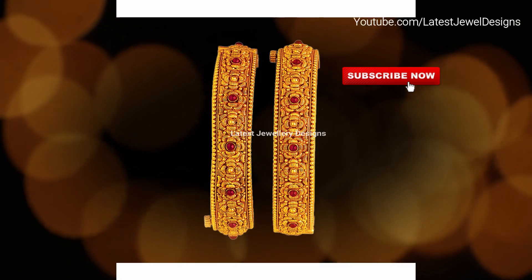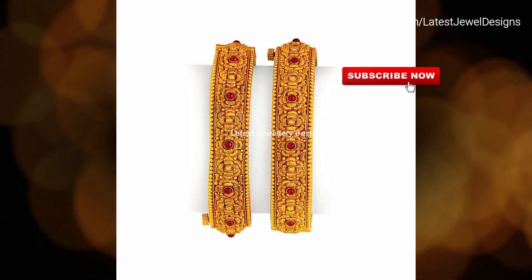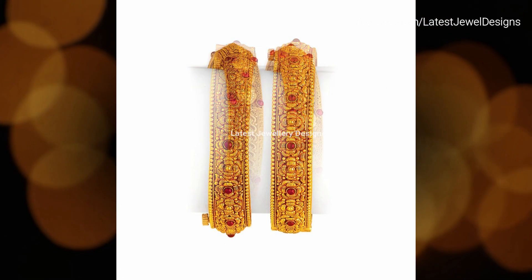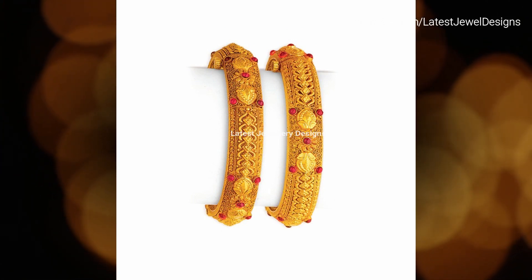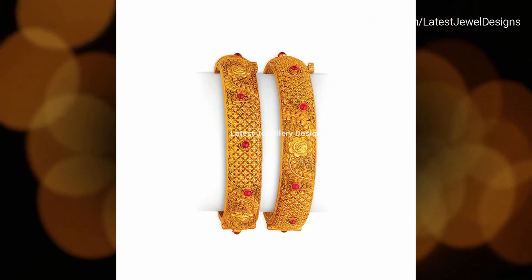There are plain bangles flaunting intricate and sober patterns, studded bangles for special occasions, gemstone bangles adorned with little colorful gemstones, and bangles in an antique finish for a classier look. There is also the charm of handmade designs that appeal to a huge crowd owing to the charisma of something being created with the human touch.